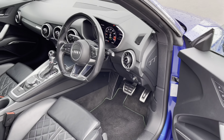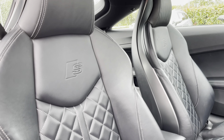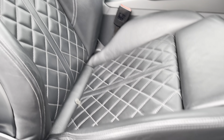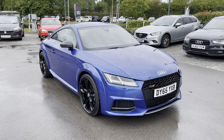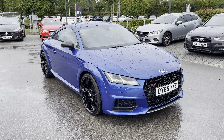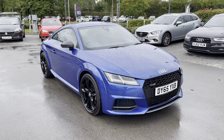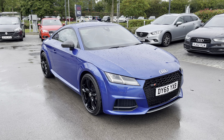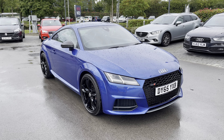In the front you can find a virtual cockpit along with a flat bottom S-line sports multifunction steering wheel, with front sports seats offering additional side lumbar support. I hope you enjoyed this brief 360 degree exterior tour of this Audi TTS. Before we move inside the cabin, don't forget to subscribe to our channel to stay up to date with our latest stock and content, and if you're enjoying this video, why not hit the like button or leave us a comment in the section below.